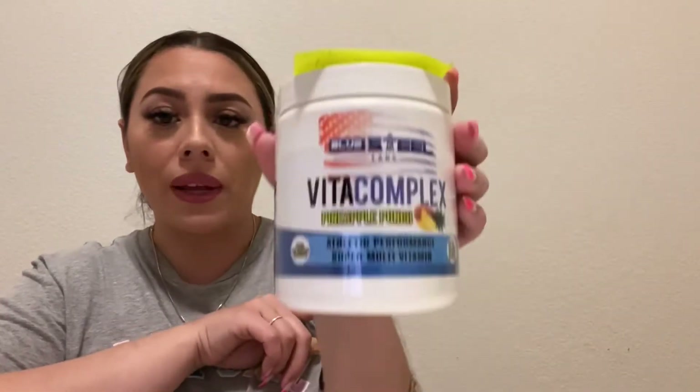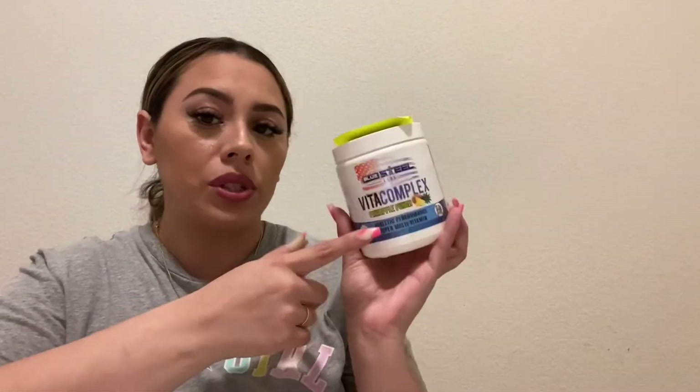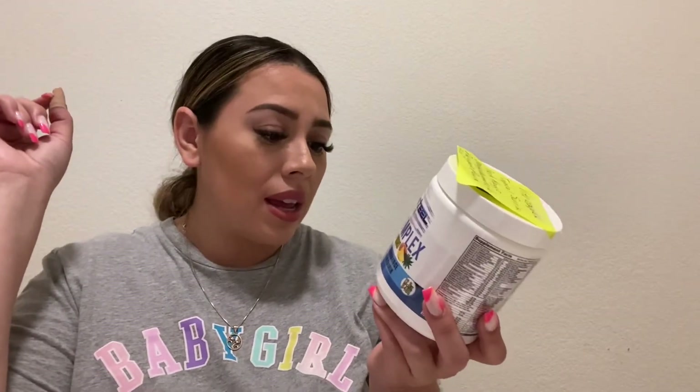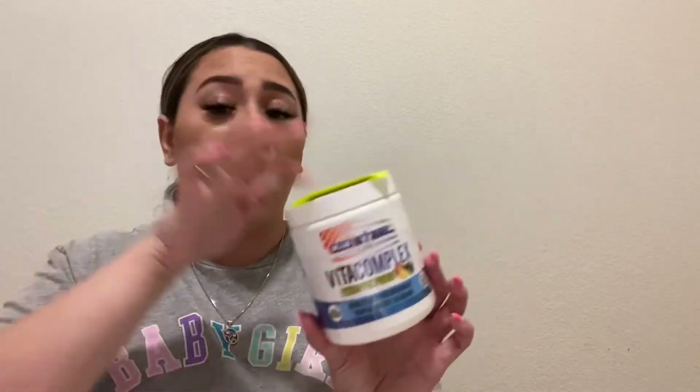Blue Steel Labs also has a Vita Complex multivitamin. It's not specifically bariatric-formulated, but it has a lot of great multivitamins. It comes in flavors like tropical sunrise, peach mango, orange dreamsicle, and pineapple peach — and is also available in pill form if you prefer. The scoop is about the size of the protein scoop, a bit bigger than the collagen. Mix one scoop with six to eight ounces of cold water, preferably with meals. It's a super multivitamin with over 110 active ingredients.